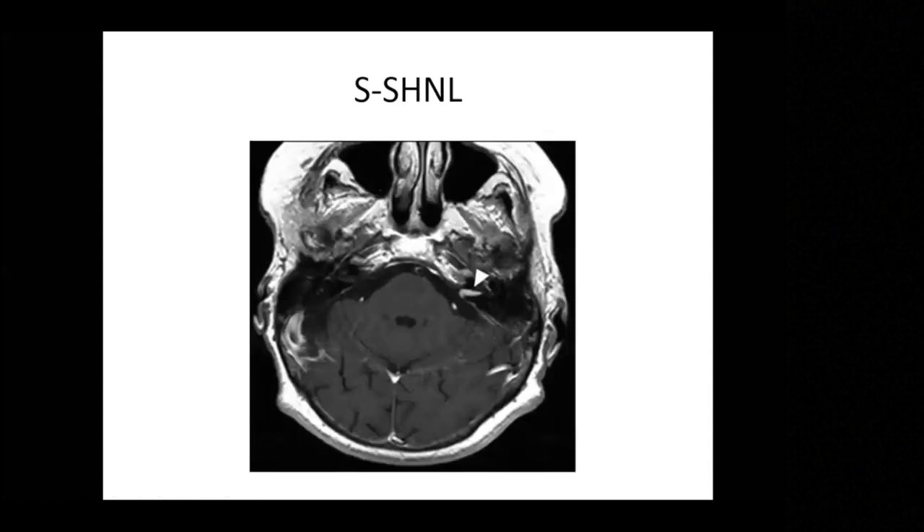Treatment for sudden sensorineural hearing loss remains controversial in many ways, but the key treatment is steroid. The debate is whether to give systemic or intratympanic steroids. In recent years, intratympanic steroid has become increasingly important because outcomes are looking better. In my own practice I now generally offer intratympanic dexamethasone over three to four weeks with weekly audiological monitoring. In practical terms, any patient with suspected sudden sensorineural hearing loss should ideally be seen within 24 hours to confirm the loss and start treatment.